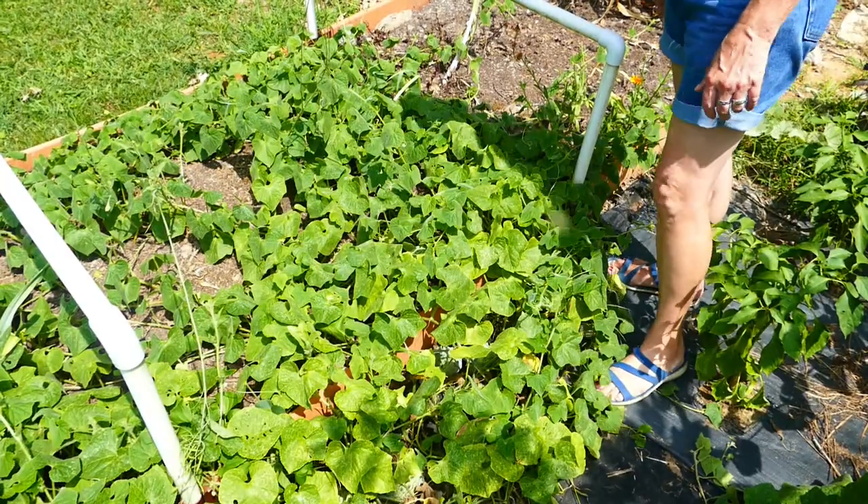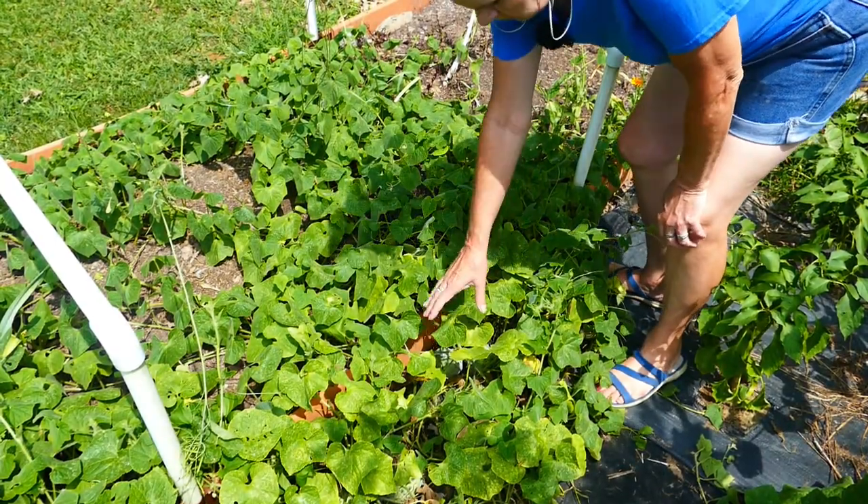Another thing that I thought was interesting is that it said these vines could have up to 100 fruits each. Now, I have been looking through here and I've counted at least 22. I don't know how many more there are because I didn't count all the little bitty ones — I only counted the good size ones. Needless to say, I should have plenty to taste.